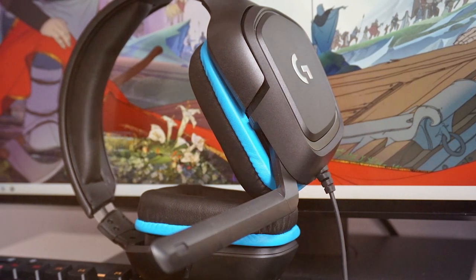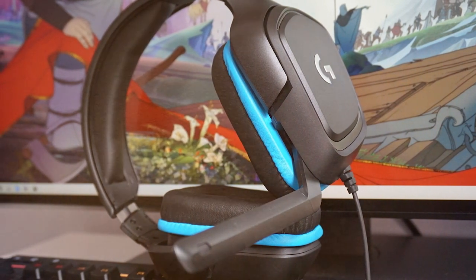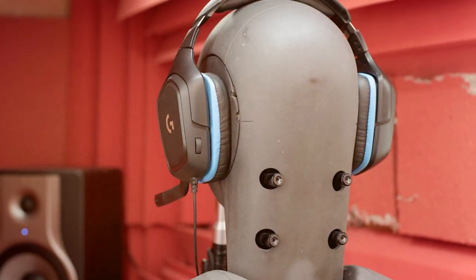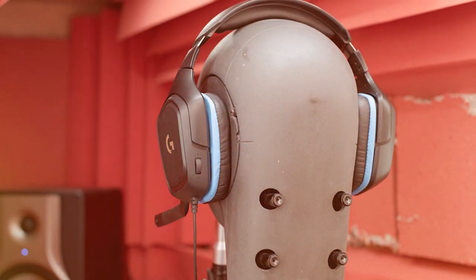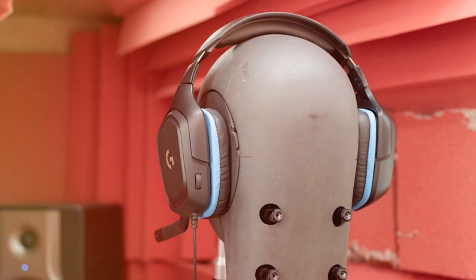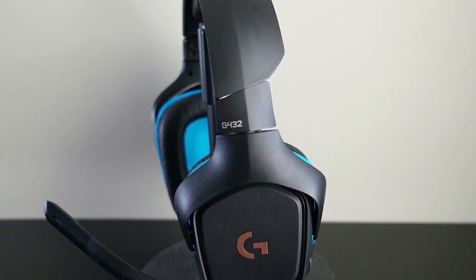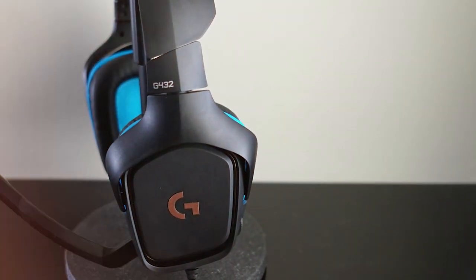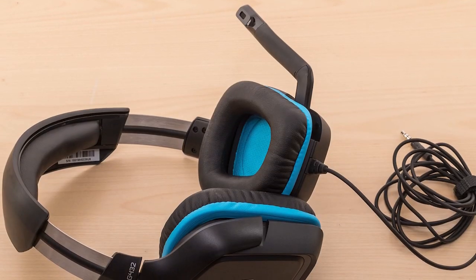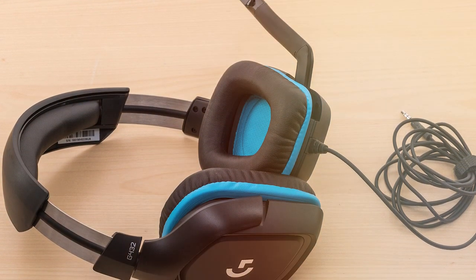The Logitech G432's advanced DTS Headphone:X 2.0 surround sound technology catapults you into the heart of the action, allowing you to pinpoint enemy footsteps or distant explosions with uncanny accuracy. Whether you're navigating treacherous terrains or engaging in intense multiplayer battles, this headset elevates your gaming experience to new heights. In summary, the Logitech G432 Wired Gaming Headset is a testament to Logitech's commitment to gaming excellence — it's not just a headset, it's your sonic sanctuary in the gaming realm.